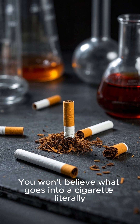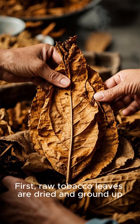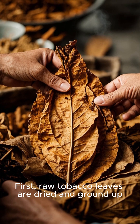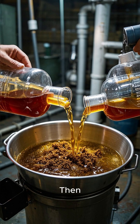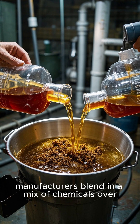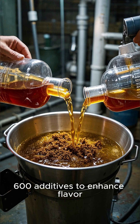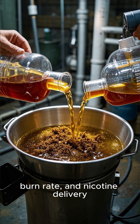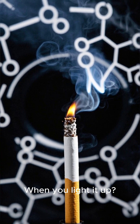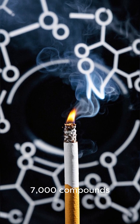You won't believe what goes into a cigarette. First, raw tobacco leaves are dried and ground up. Then, manufacturers blend in a mix of chemicals — over 600 additives to enhance flavor, burn rate, and nicotine delivery. Those 600 chemicals turn into over 7,000 compounds.